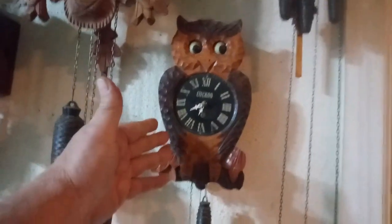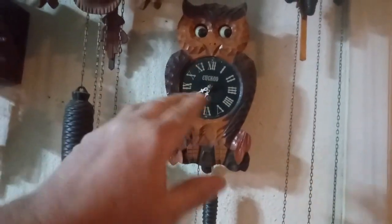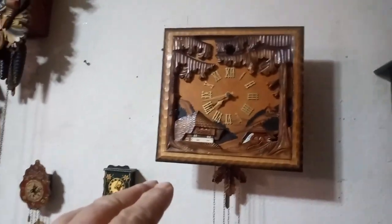Another style considered in the cuckoo family — this is a Japan-made owl cuckoo clock with moving eyes. And this is what's considered a shadow box cuckoo clock.